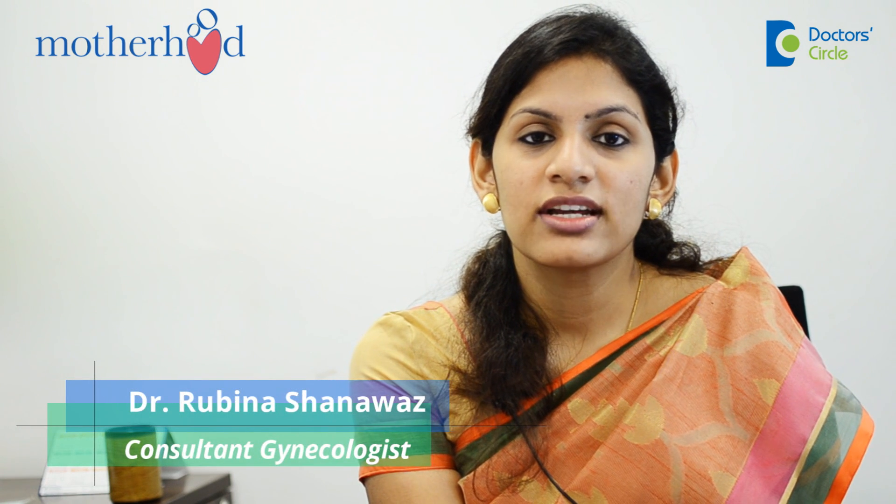Hi, I'm Dr. Rubina Shanawas, a consultant gynecologist at Motherhood Hospitals, Indranagar and Sarjapur. I specialize in neurogynecology and gynecological endoscopy.